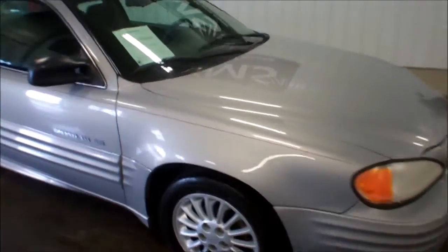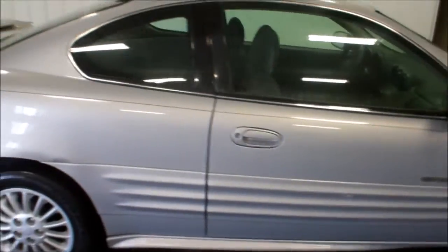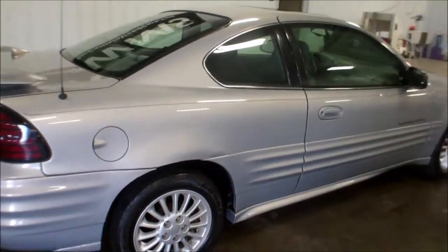Right now I'm going to show you a 2000 Pontiac Grand Am SE. This car has 64,000 miles on it.